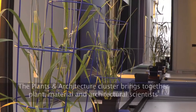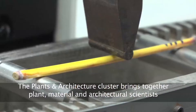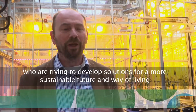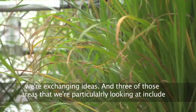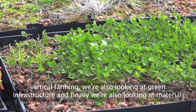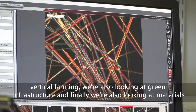The Plants and Architecture cluster brings together plants, materials and architectural scientists who are trying to develop solutions for a more sustainable future and way of living. We're exchanging ideas and three of those areas we're particularly looking at include vertical farming, green infrastructure, and materials.